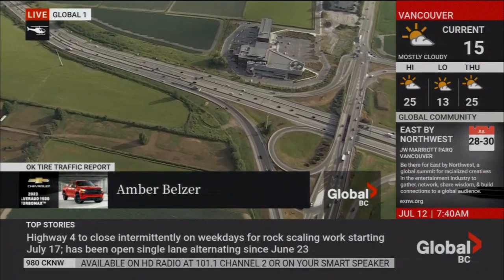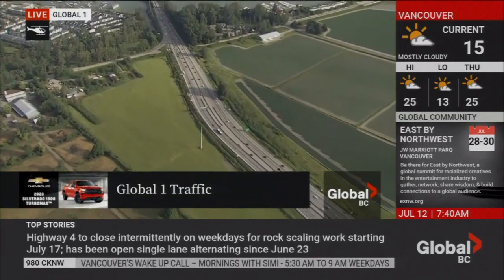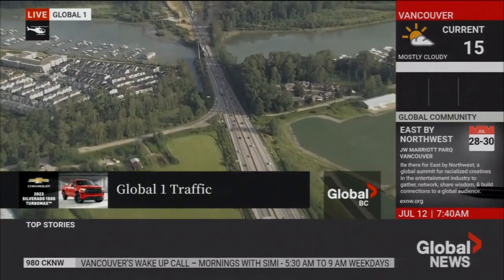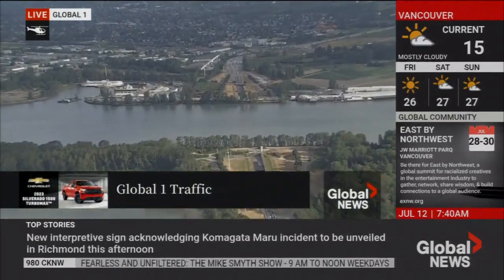I'm at the Massey Tunnel and it looks pretty nice for northbound travelers with three lanes taking you into Richmond. But if you're taking that Steveston Highway exit, watch out for the construction there at the north end. Southbound getting into a single file lane actually looks pretty nice — you're only dealing with just a tiny lineup just at the Steveston Highway overpass as well.